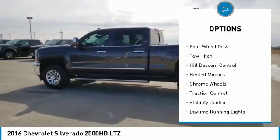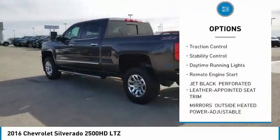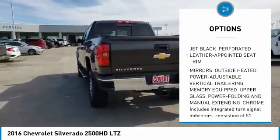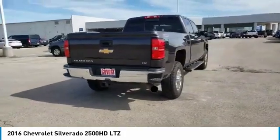Sliding rear window, 4-wheel drive, tow hitch, hill descent control, heated mirrors, chrome wheels, traction control, stability control, daytime running lights, remote engine start.